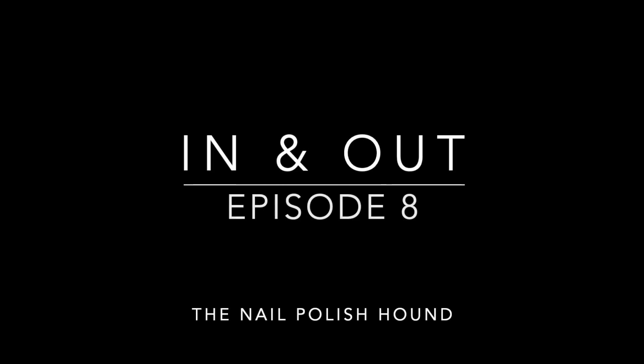Hi, it's Amanda the Nail Polish Hound, and welcome to episode 8 of In and Out — what has been coming in and out of my nail polish collection in the month of August.